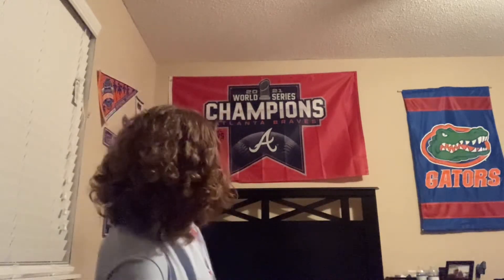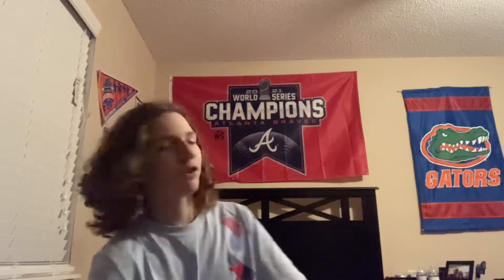Obviously that one's hard to miss — the 2020 World Series Atlanta Braves Championship flag that I have above my bed. I'm going to show you a couple of things I got; I don't have time to show you everything.